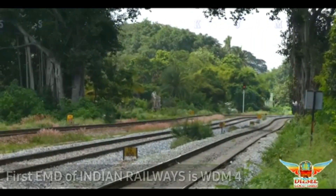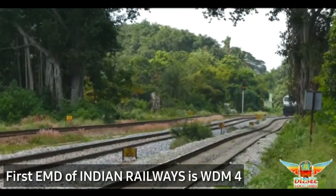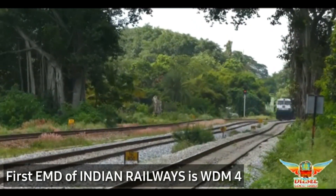The first EMD locomotive of Indian Railways is WDM-4, which was imported in 1962.